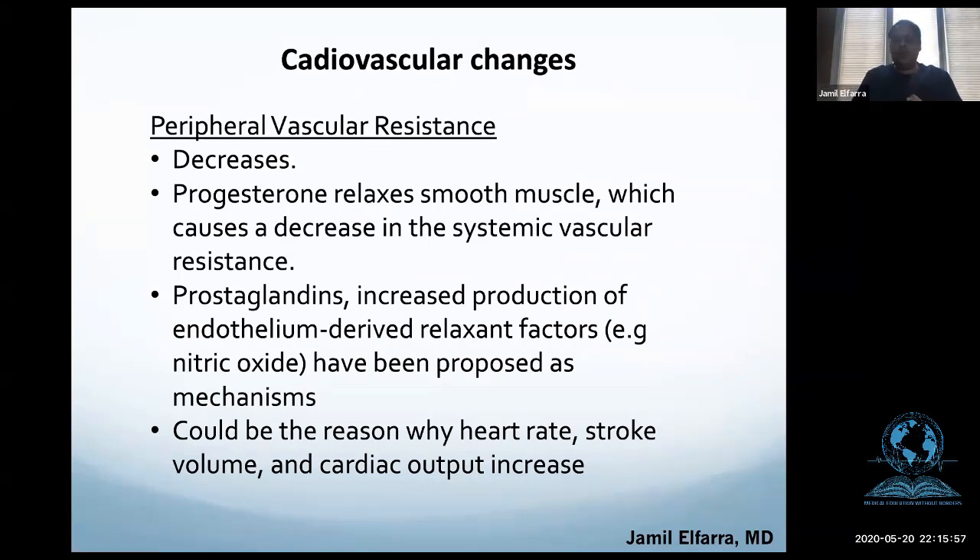There is increased ventricular wall muscle mass and end-diastolic volume, more distension, and cardiac compliance increases, but it does not compromise ejection fraction. Towards the end of pregnancy, the main mechanism of compensation is through increasing heart rate. Peripheral vascular resistance decreases because of progesterone relaxation. Other hormones thought to play a role include prostaglandins, endothelial-derived relaxant factors, and nitric oxide. The body compensates by increasing heart rate, stroke volume, and cardiac output.